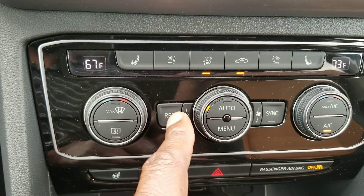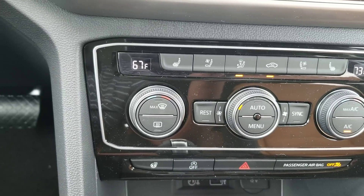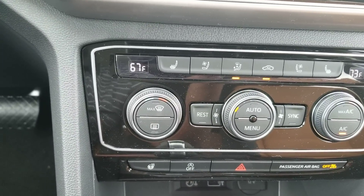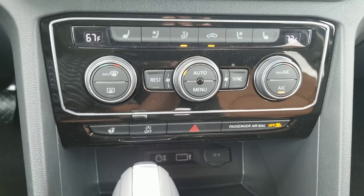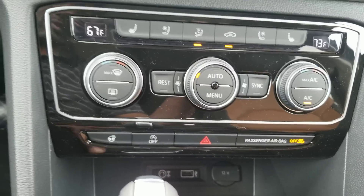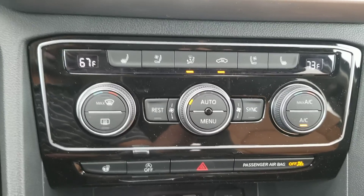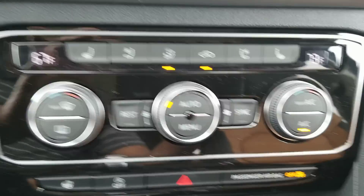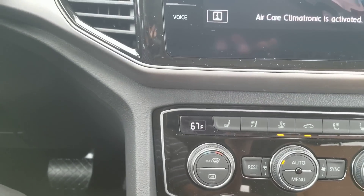You'll also notice down here there's a rest button. The rest button only works when the vehicle's been turned off. What it does is recirculate either cooled or heated air in the car — as far as I know, up to 10 minutes, though it may go a little longer than that.